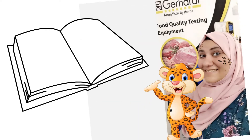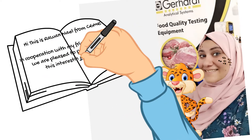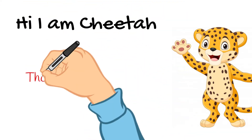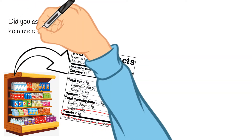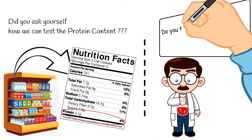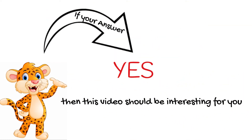Hi, this is Rowan Nail from Gerhard Middle East office. In cooperation with my friend Cheetah, we are pleased to present you this interesting story. Hi, I am Cheetah — the world's fastest animal, providing you the fastest solution. Have you ever been at the grocery store and noticed the nutritional facts label on different products and asked yourself how we can test the protein? Or are you a laboratory operator used to testing nitrogen by wet chemical methods that take a long time and effort? If your answer is yes, then this video should be interesting for you.